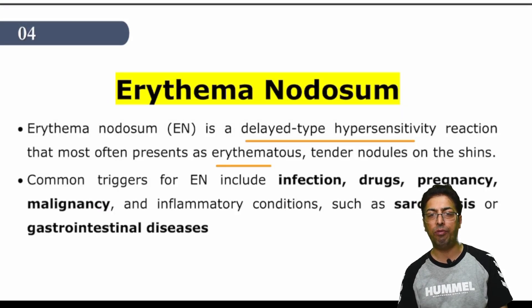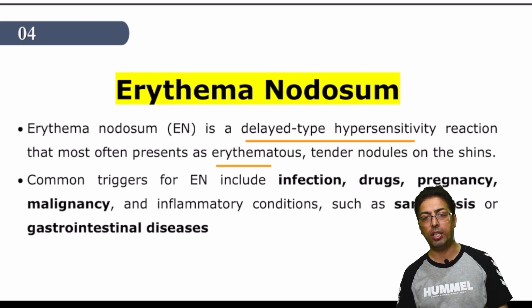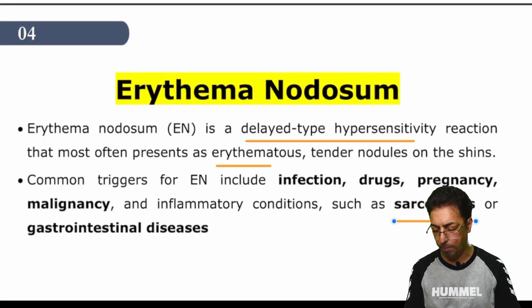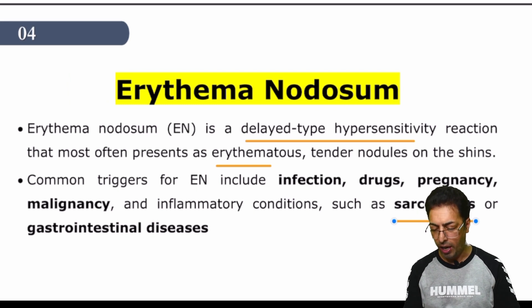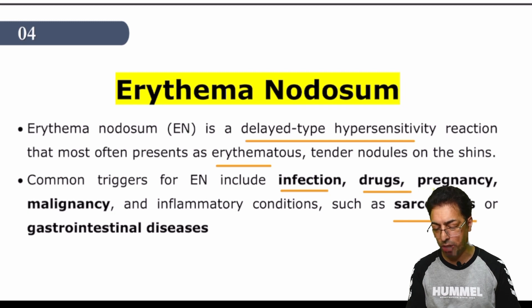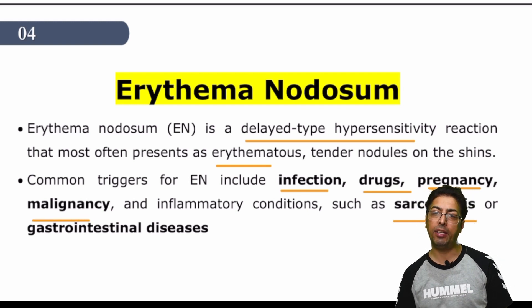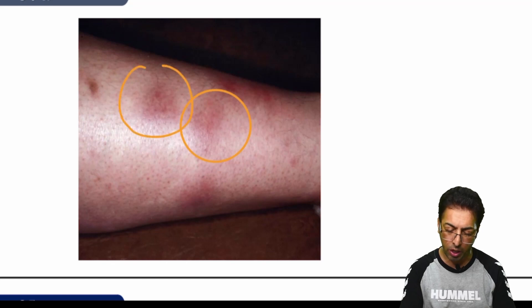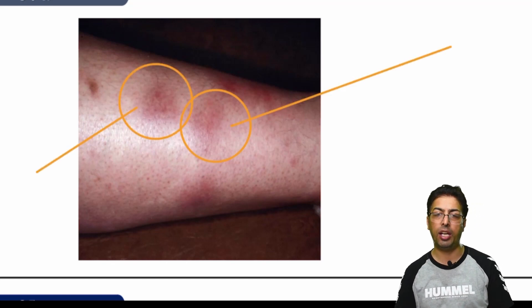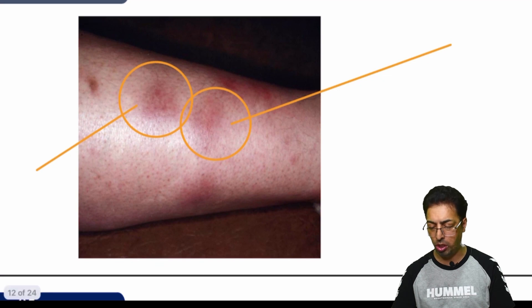Many drugs, many infections, and many sources can be associated with erythema nodosum. Classically, the example given is the association with sarcoidosis. Sarcoidosis and erythema nodosum happen to be an examiner's favorite association. But you have to remember that many infections, many drugs, pregnancy, as well as malignancy, are also associated with erythema nodosum. These are the erythema nodosum lesions on the shin — you can see erythema there, presenting as painful lesions.